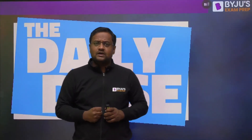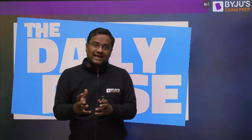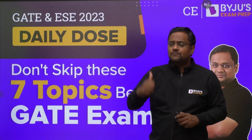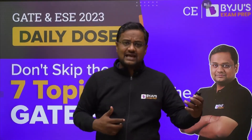Hey, dear GATE aspirants. Clearing a competition exam is not only about hard work, but it's about putting your hard work at the right proportions to the various subjects and topics. Today in this video of Daily Dose, I will be telling you the 7 important topics that can't be left before writing a GATE exam.